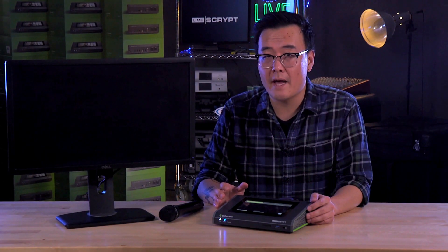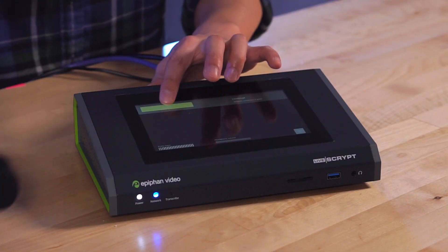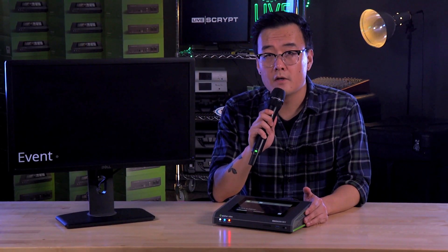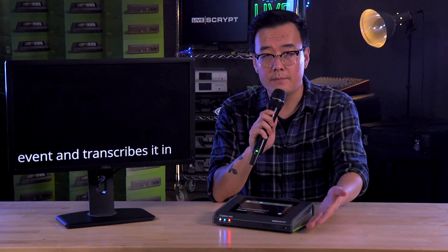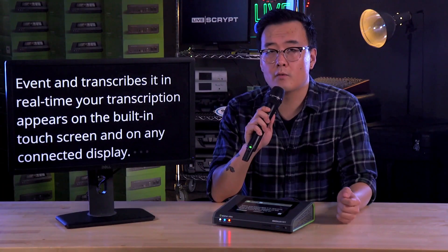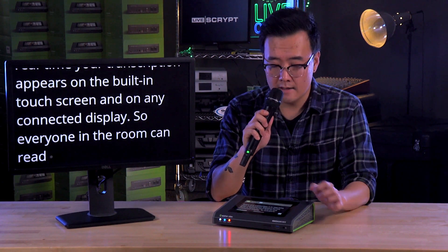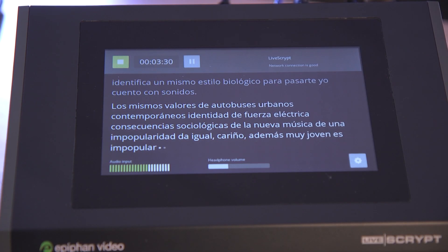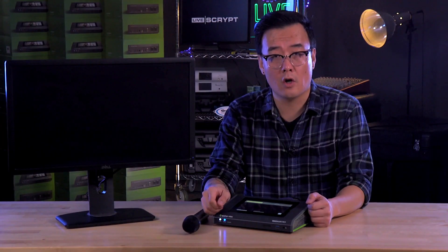LiveScript is a dedicated automatic transcription device. It takes audio from your event and transcribes it in real time. Your transcription appears on the built-in touchscreen and on any connected display so everyone in the room can read what's being said. LiveScript currently understands over 20 languages and also recognizes speakers with accents or who are using industry-specific jargon.